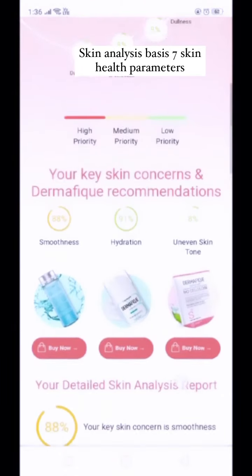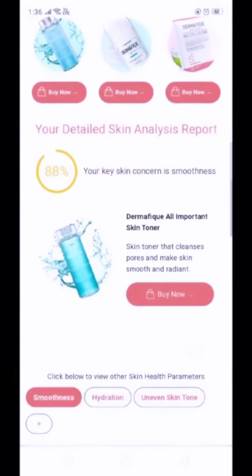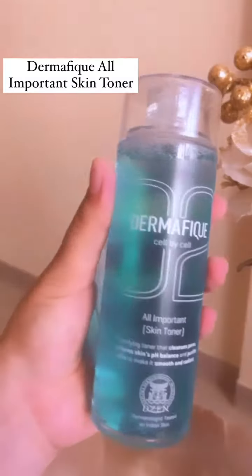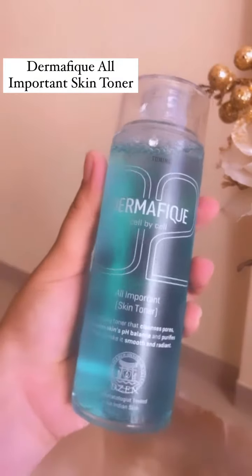My skin concern was smoothness and hydration, so I purchased the Dermafique Skin Toner directly from the website, just by clicking the Buy Now button. I am in love with the products I got.